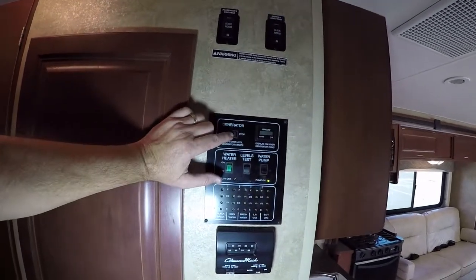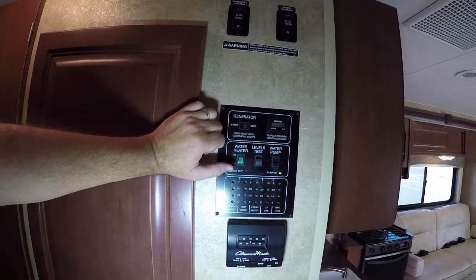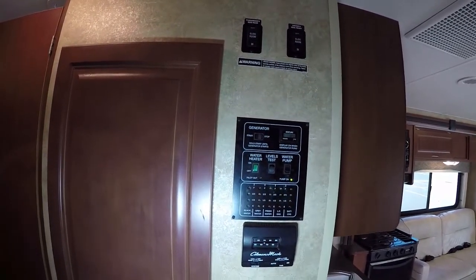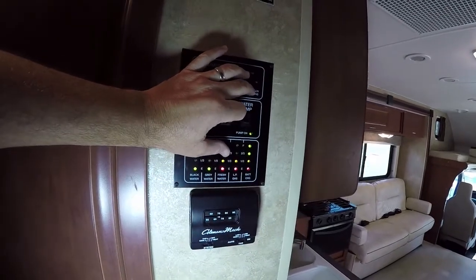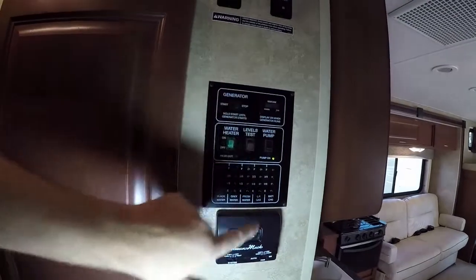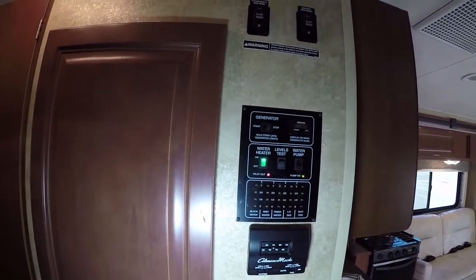This RV has its own onboard generator — it starts up right away in just a couple of seconds. You have your level tests here: black tank is empty, gray is empty, fresh is full. You have some propane and the batteries are in great condition. You turn on the water pump, turn on the water heater and you have hot water to take a shower or do dishes. There's a nice linen storage area right here.